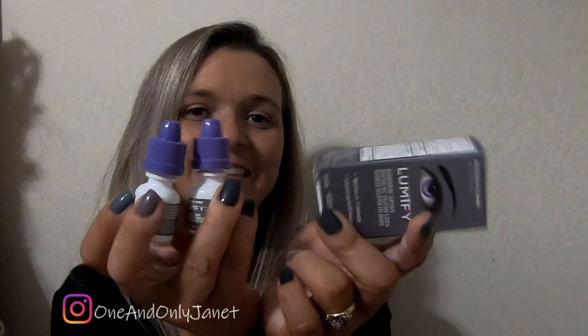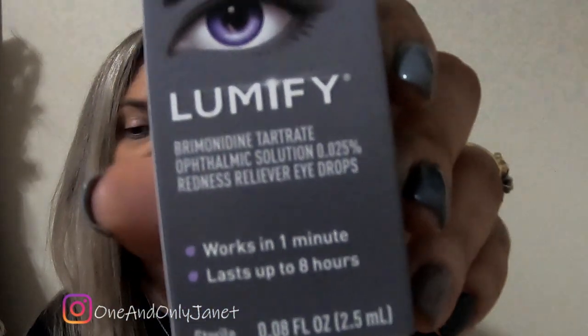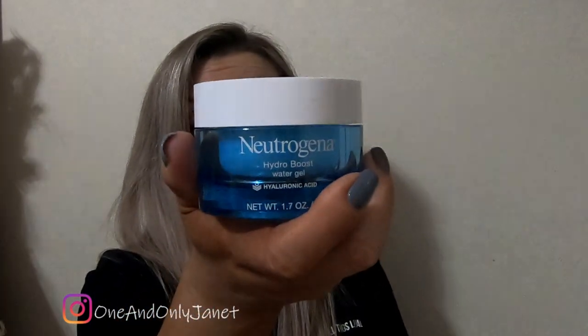I have three of these — it's Lumify. If you have red eyes, it clears it up. I went through three. I also got the Neutrogena Hydro Boost Water Gel. This stuff started breaking me out, or I was having some allergic reaction to it. Either way, it was not good, so I stopped.